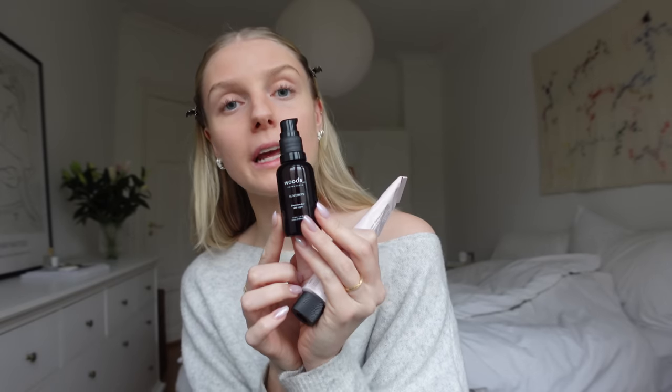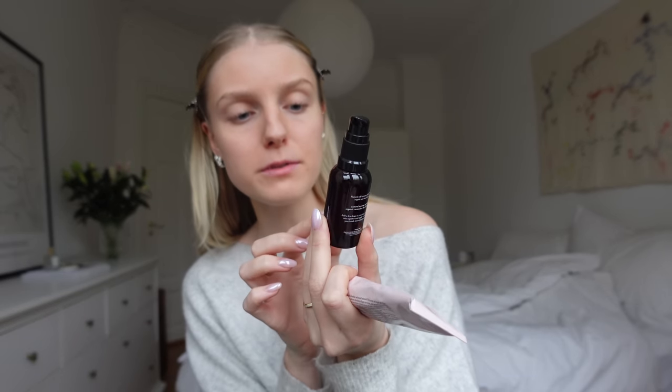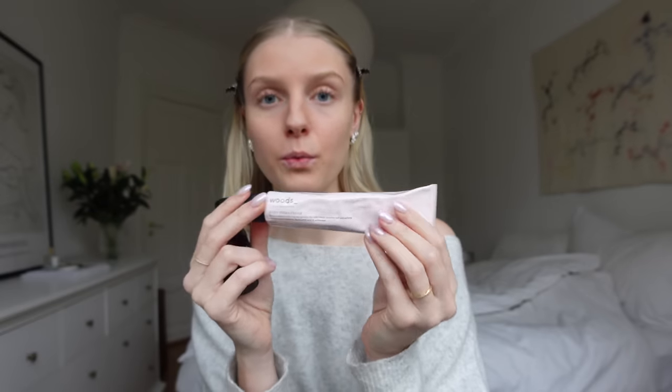I recently started using tanning drops in my moisturizer, so you can see that my face is a little bit tanner than usual. The tanning drops are from Woods Copenhagen — they're called sun drops — and I mixed them in with a moisturizer from the same brand. It's pretty natural, maybe a little bit too orangey now because I've put it on two days in a row, so it has some buildup.